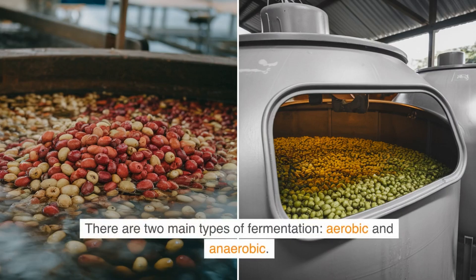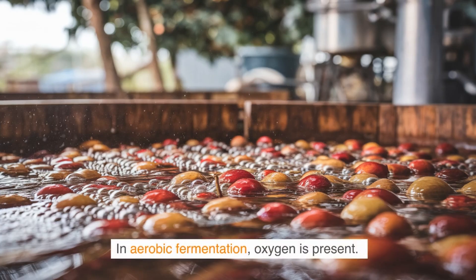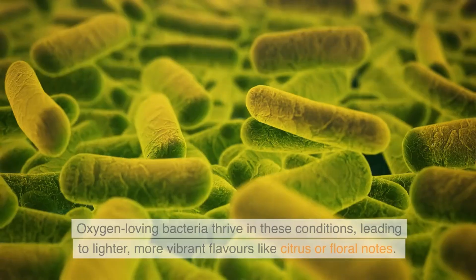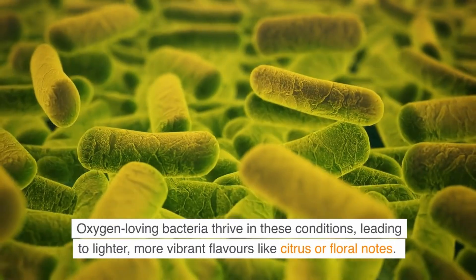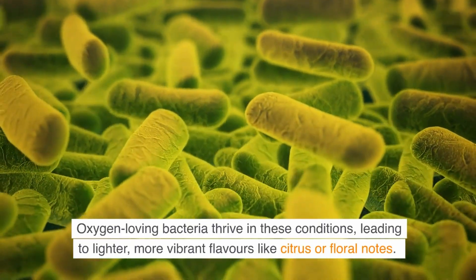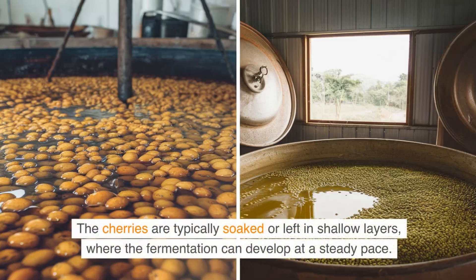There are two main types of fermentation: aerobic and anaerobic. In aerobic fermentation, oxygen is present. This happens when the cherries are exposed to open air or left submerged in water tanks. Oxygen-loving bacteria thrive in these conditions, leading to lighter, more vibrant flavors like citrus or floral notes. The cherries are typically soaked or left in shallow layers, where the fermentation can develop at a steady pace.